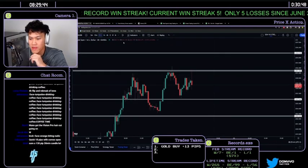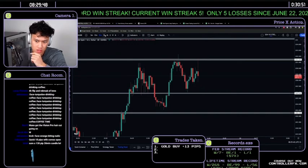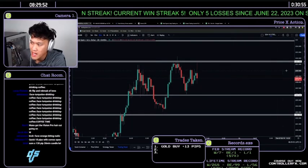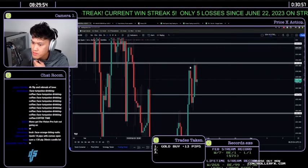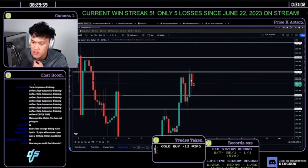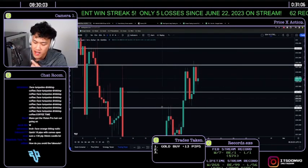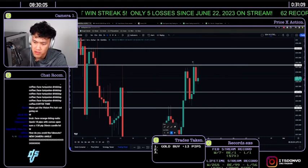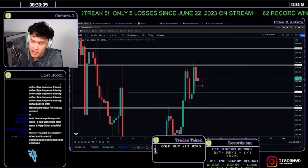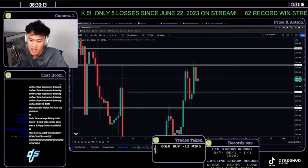Summary of the day's plan: for buys, look for a closure above 2031 after a bottom wick. For sells, look for a flip below 2028 once the highs of 2031–2032 are broken. The four-hour closure in 30 minutes is also very important — this candle came up, broke the previous highs, put in a top wick, came back down to flip, and is now hovering.